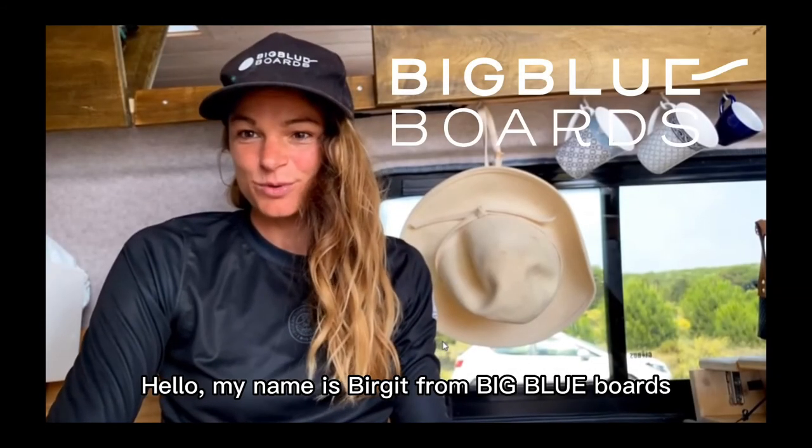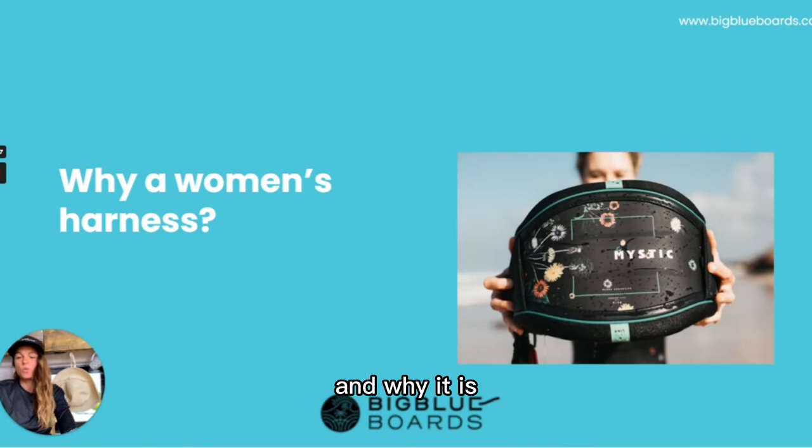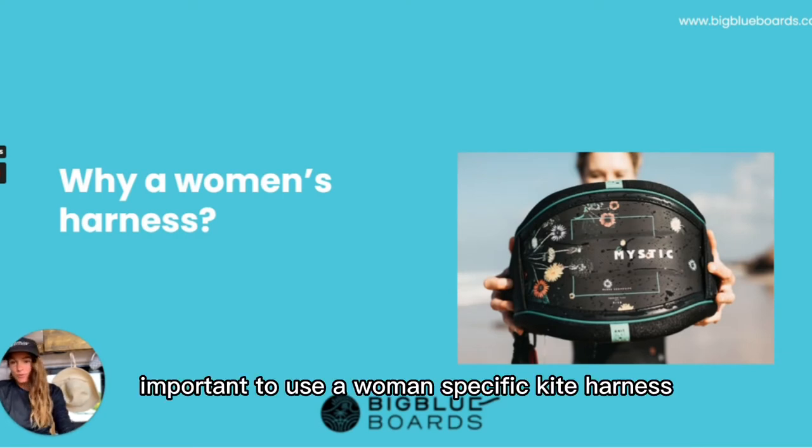Hello, my name is Birgit from Big Blue Boards, and today we talk about kite harnesses and why it is important to use a woman-specific kite harness.